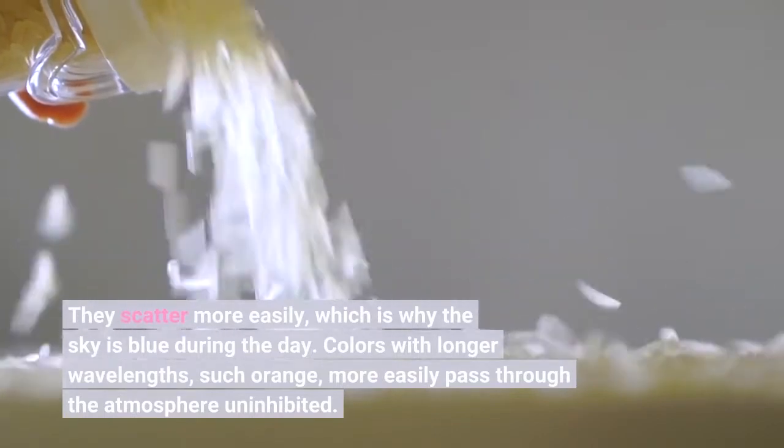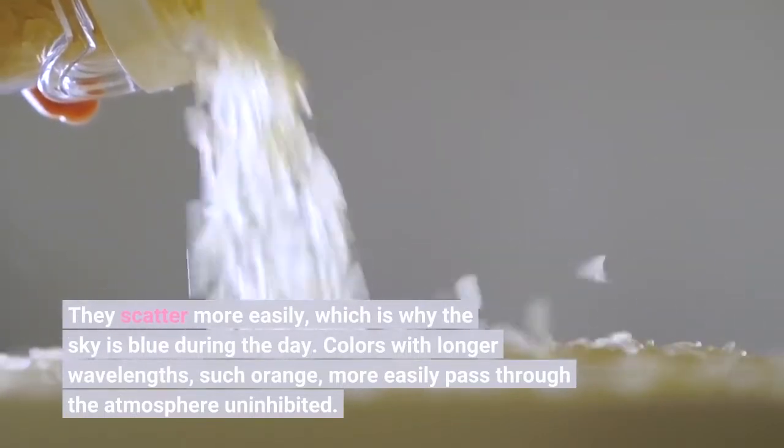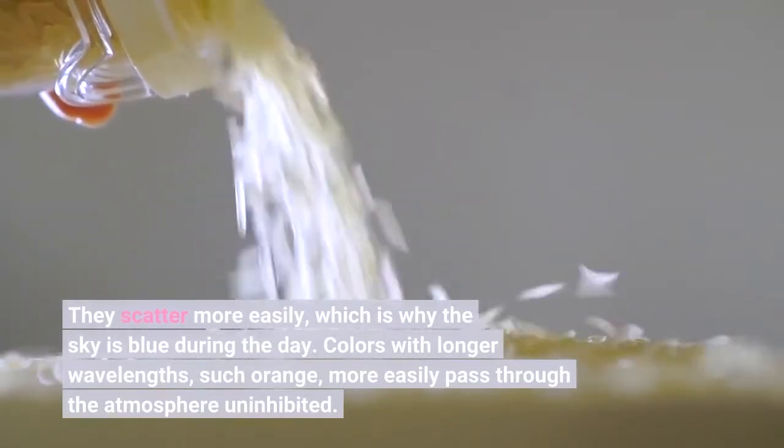Colors with longer wavelengths, such as orange, more easily pass through the atmosphere uninhibited.